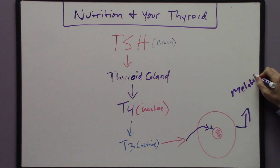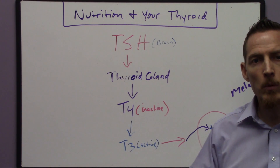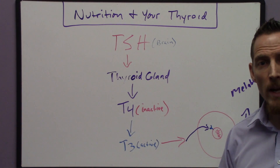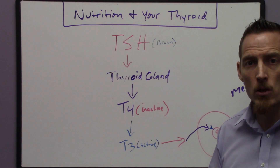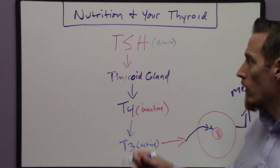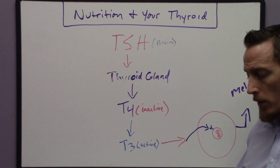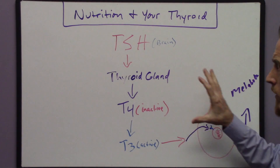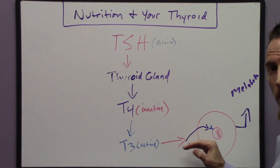So what are the symptoms of low thyroid? Most people will experience energy loss, weight gain, hair loss, dry skin, elevated cholesterol, and constipation. These are all common symptoms of low levels of T3 or low thyroid hormone overall. Hopefully you now have a general understanding of how these hormones work.